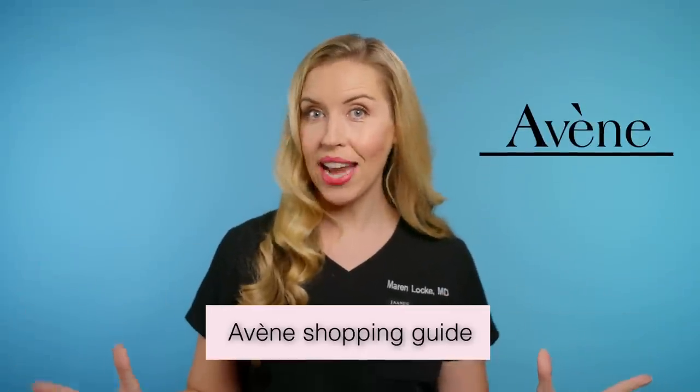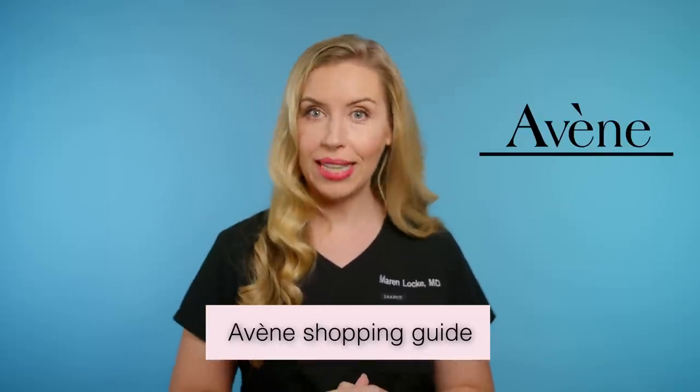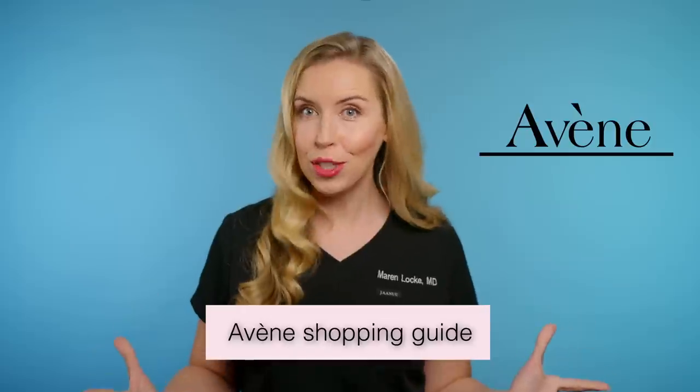In this video, I am sharing with you my complete shopping guide for the Avène skincare brand. If you have ever been curious about this brand and maybe wanted to try a product or two, but weren't quite sure of the price point, check this video out. I am giving you the hits and misses from this brand and telling you exactly what is worth spending your money on and where you should save your money by choosing a more affordable product instead.